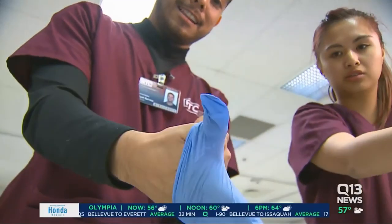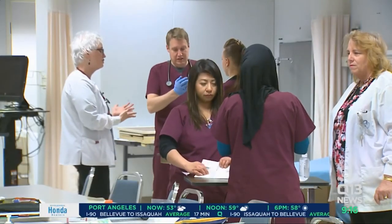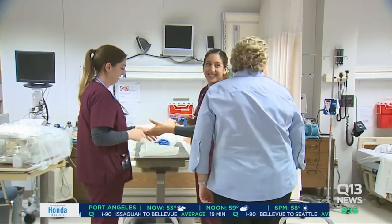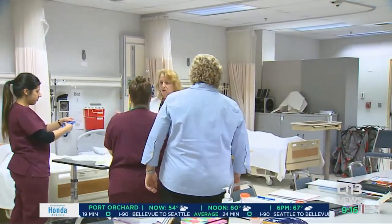We started our clinicals on the second week of our program, which was super exciting. No time is wasted at RTC. RTC's nursing program has two tracks: a short-term program and a two-year program providing an associate's degree.